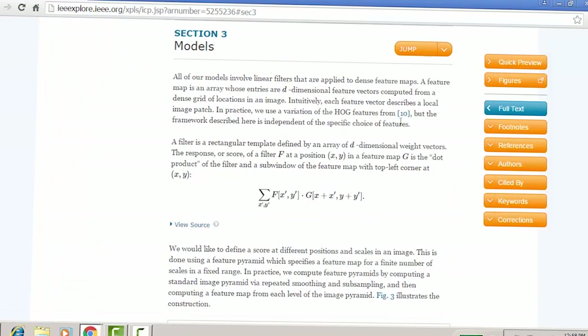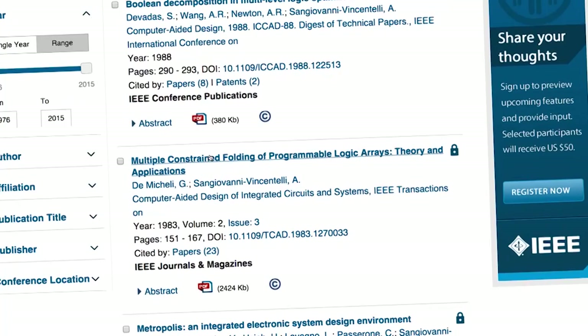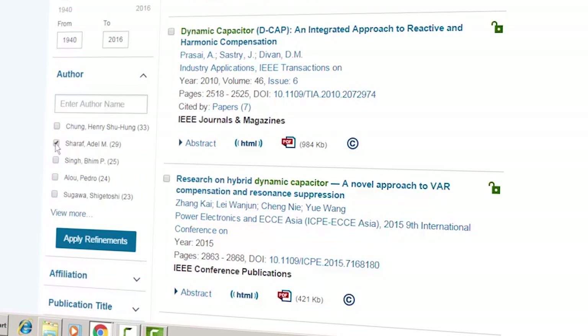Last semester, I was in a class called Junior Design, which was focused on research. My topic of research was on dynamic capacitors. I automatically checked out IEEE Xplore and found a very good article. The author had actually invented the network of dynamic capacitors, so his research was very valuable to my own projects. I ended up using one of IEEE's filters — the author filter — to see if he had done any other articles related to it.